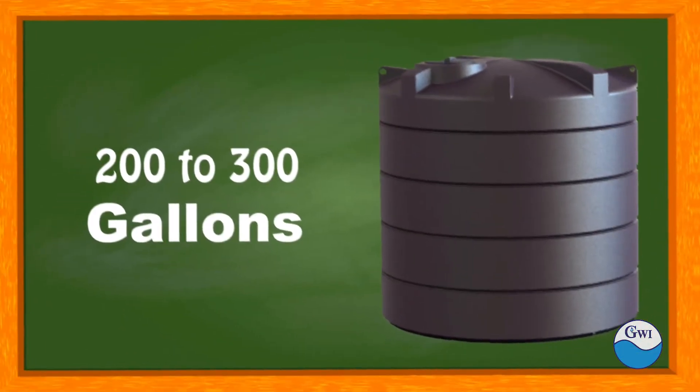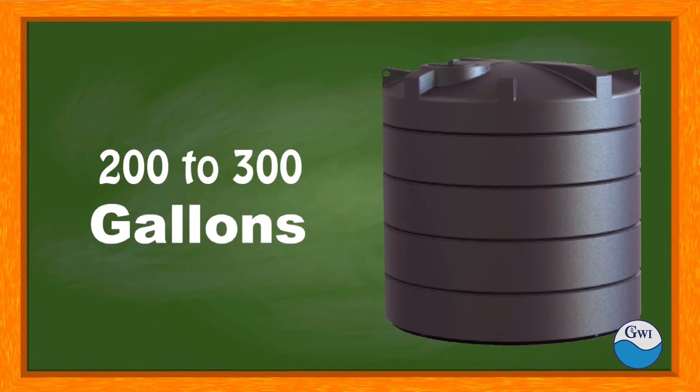Our consumption of water varies from about 200 to 300 gallons per day, so we would consider water very essential.